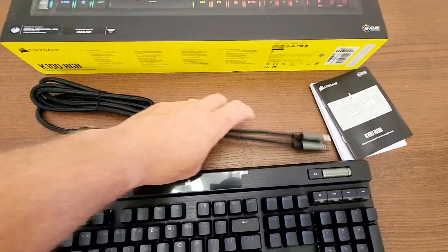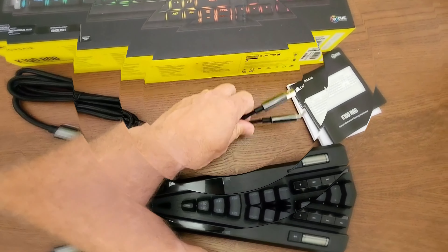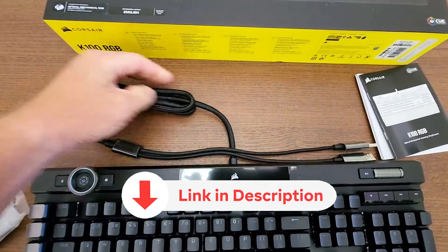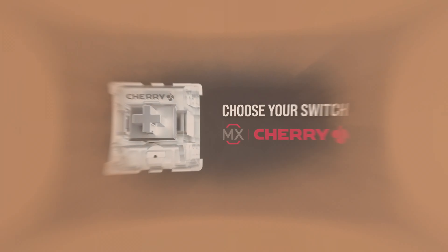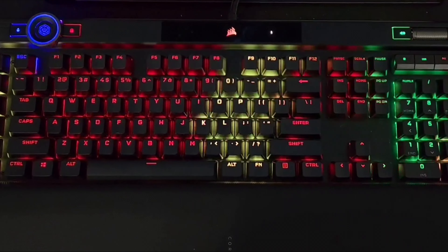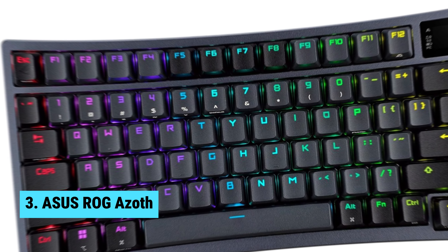As for downsides, one minor gripe is that the number of keys in the keycap set may vary by region. However, this is a small price to pay for all the incredible features this keyboard has to offer. In conclusion, the Corsair K100 is the best mechanical gaming keyboard for streamers. Its performance, durability, and customization options make it a standout choice. Take your gaming to the next level with the Corsair K100.